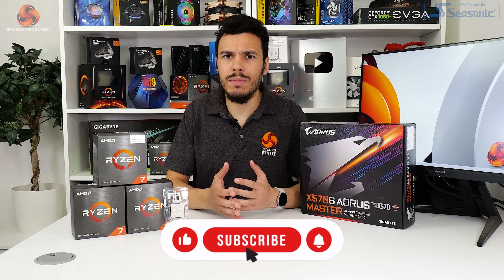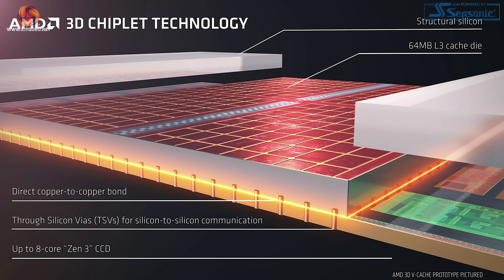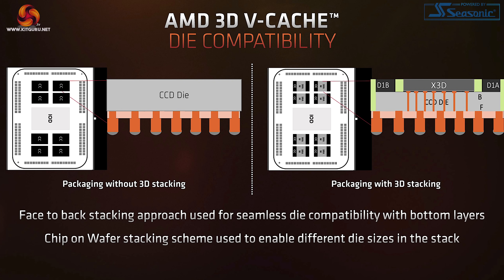Instead of redesigning the underlying Zen 3 chiplets to feature a higher quantity of cache, AMD decided to deploy a 64MB slice of L3 on its own 41mm² TSMC 7nm die and stack it above the CPU chiplet. The L3 cache die uses direct copper-to-copper bonding and through-silicon vias for connection, meaning the added 64MB can combine with the already present 32MB of L3 cache on an eight-core Zen 3 CCD to appear as 96MB seamlessly to the OS.